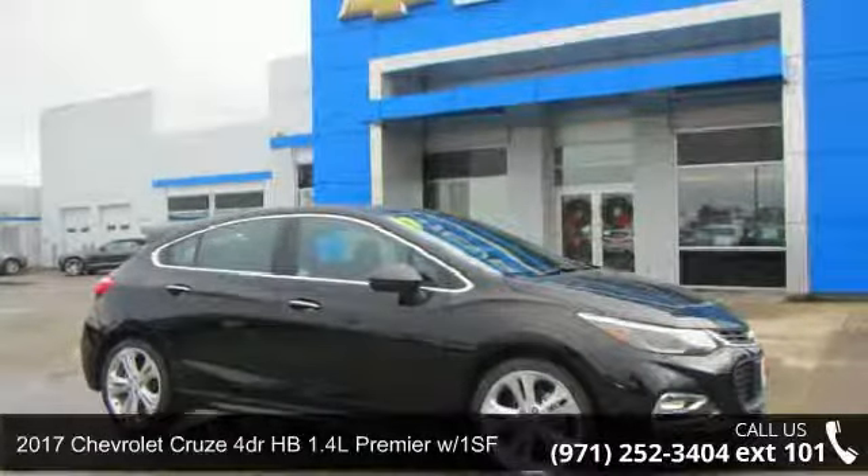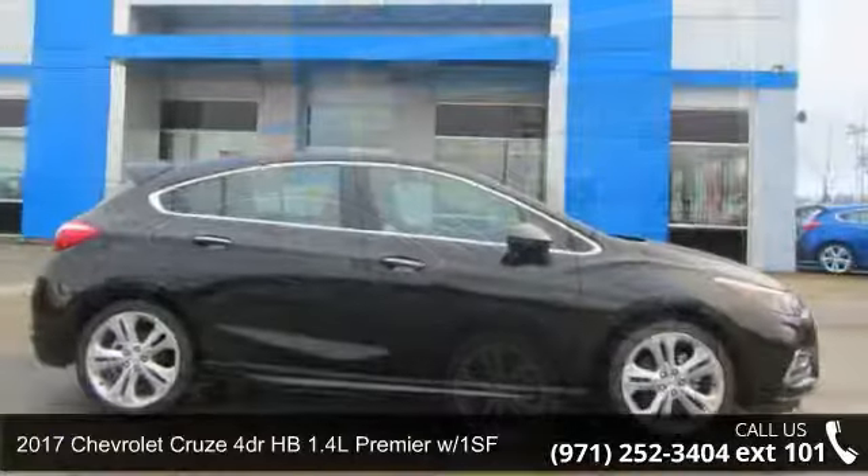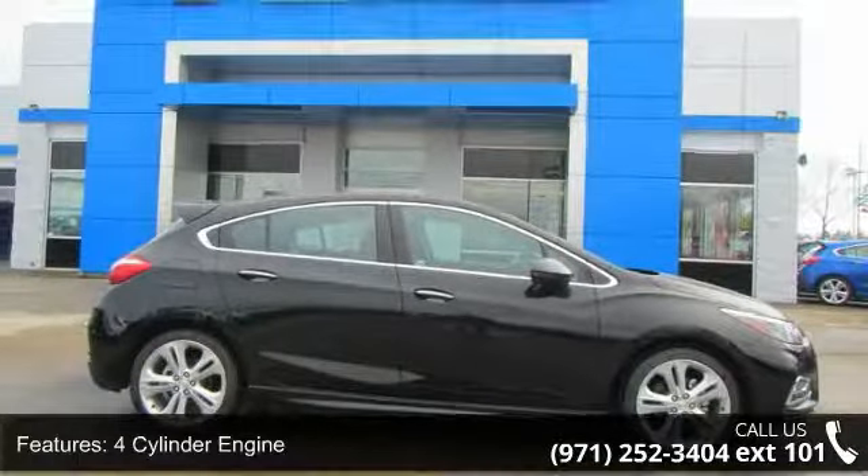Check out this 2017 Chevrolet Cruze. This may be the set of wheels you've been looking for. This vehicle's top features include a 4-cylinder engine,